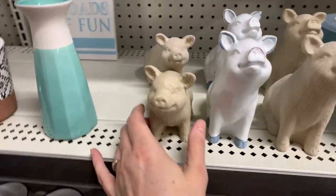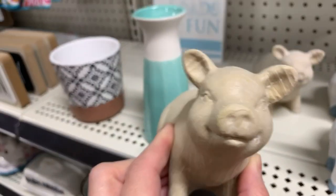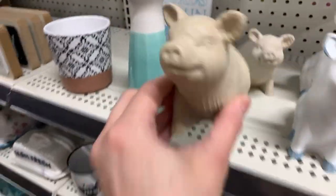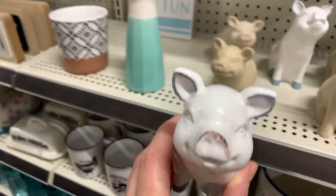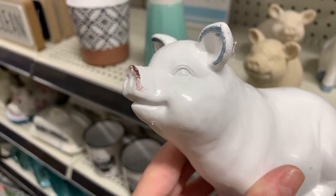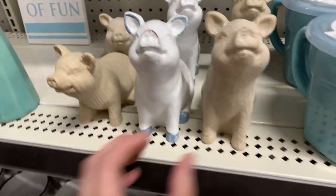And then we have these really cute pigs. I kind of can't resist their smiles — pigs aren't usually my thing, but I'm kind of in love with their cute little faces. I'm a little shaky, you guys — I had coffee right before I left the house so I'm just a little caffeinated.